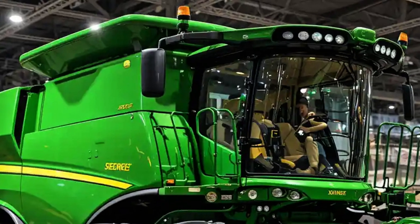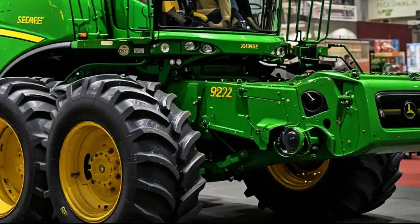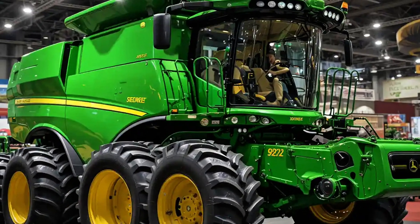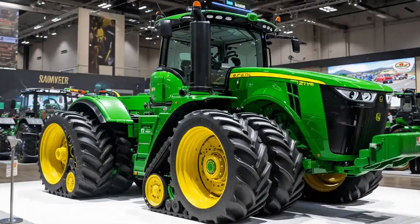The 9620RX doesn't just perform, it adapts. Its exclusive four-track design provides more surface contact than wheeled or two-track options, reducing ground pressure and minimizing compaction. In 2025, with regenerative farming and soil health more important than ever, this isn't just a feature.